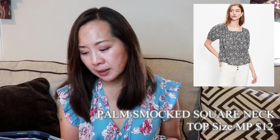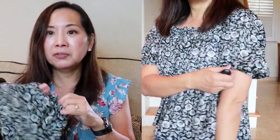Next, I got this top. This is the petite palm smocked square neck top, and I got it in a size medium petite. It was $12 — I paid only $12 for this top, which I thought was a really good deal. It's 100% cotton and the material has a little bit of texture. I'm not a huge fan of poofy sleeves, but this one I thought was pretty cute. It is a little bit cropped, so you definitely want to wear this with something high-waisted like high-waisted jeans. If you don't want it as short, you could also just get the regular and not the petite. I like this — it's very lightweight and cool.